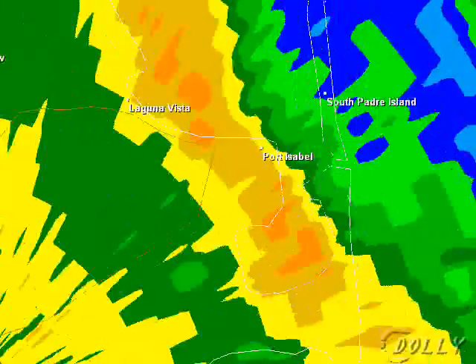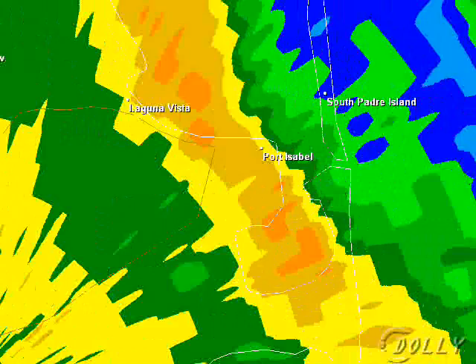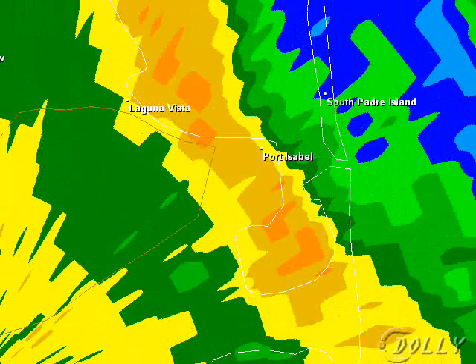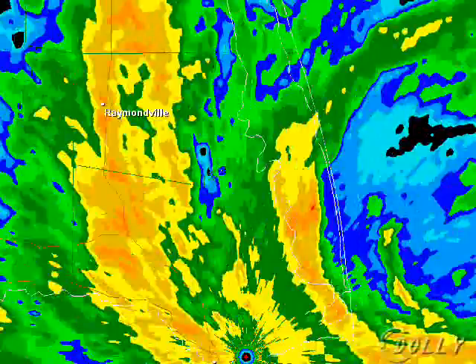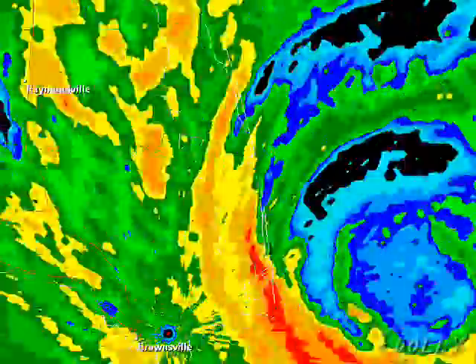Down here — Laguna Vista, Port Isabel — Port Isabel is experiencing very intense wind gusts at this time, as well as South Padre Island. If you're in these regions, you are in some of the heaviest weather right now, and we're going to continue to see that over the next several hours. The eye wall looks to just about be on shore.